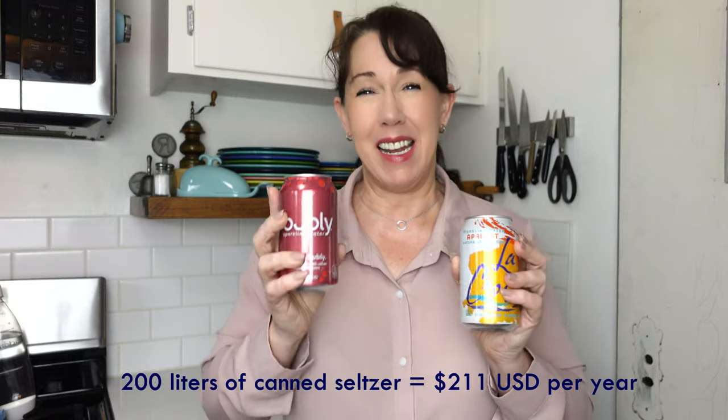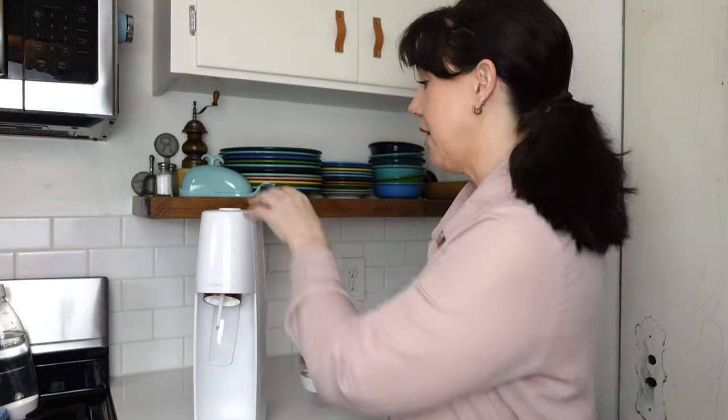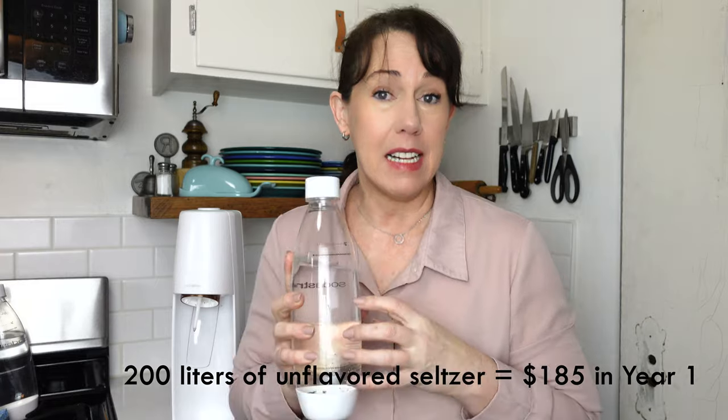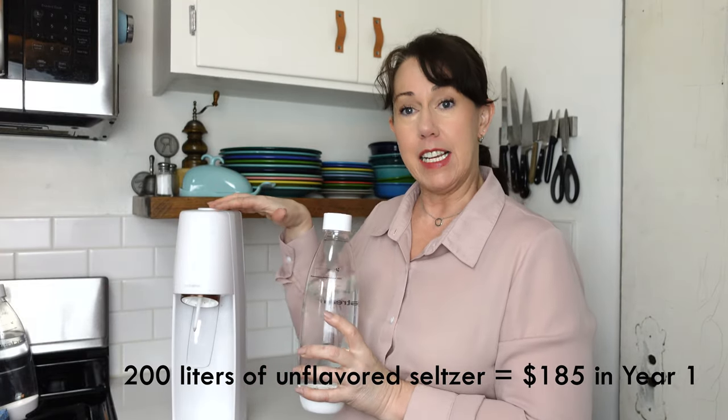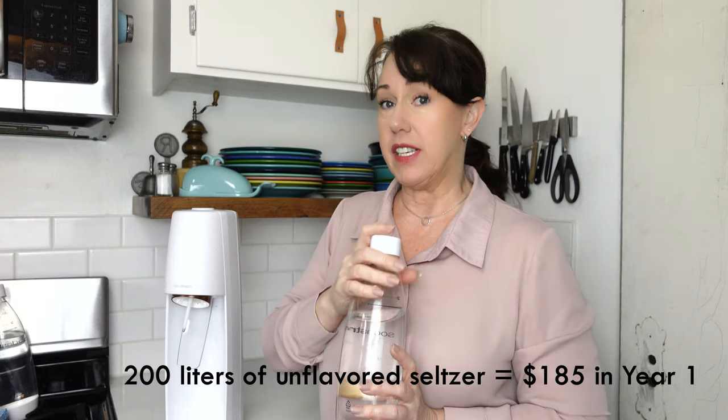I converted from ounces to liters to make it easier to compare to the SodaStream. So what about a seltzer maker — is it even worth it? It depends on the brand and how much it costs to begin with, but as an example, this SodaStream is one of their mid-range models at around $140 US. I can get about 50 liters per CO2 canister, and at the back of every one of these there's a refillable CO2 canister. It costs about $15 every time you refill it. So to get 200 liters, you'd need your original setup plus three more CO2 refills.